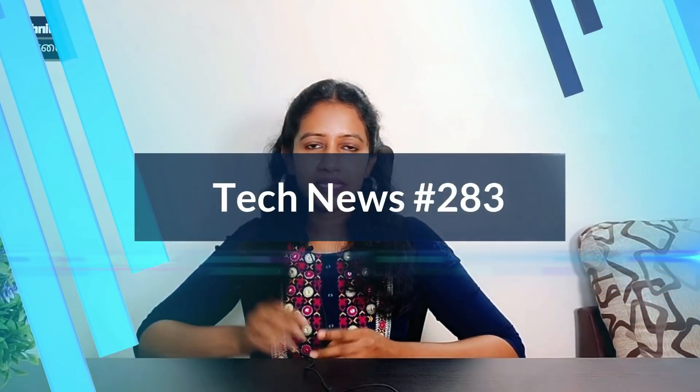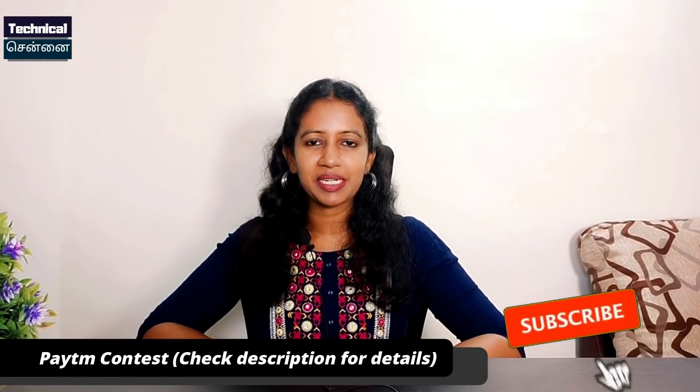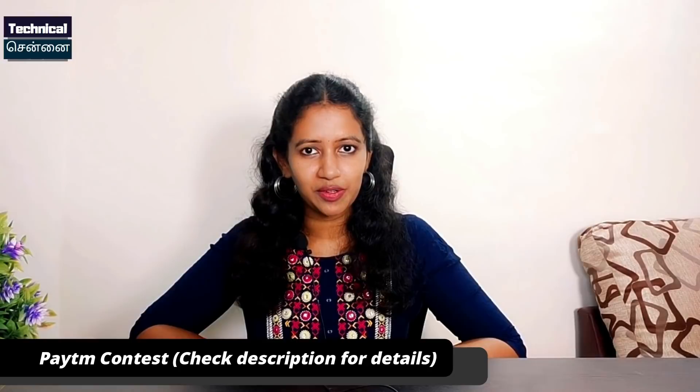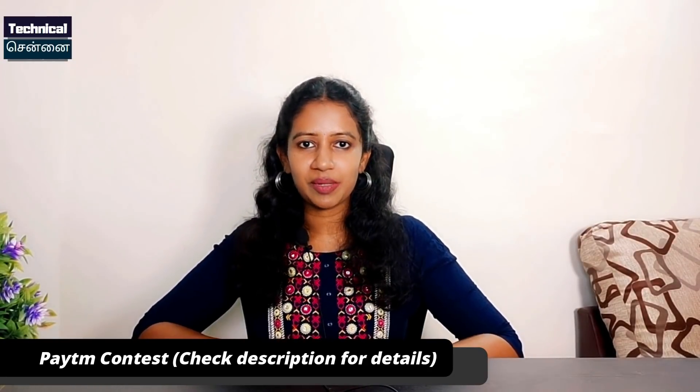Hello everyone, I am very happy. I am going to show you the latest update. If you want to subscribe to this channel, press the red button and press the bell icon so that you get notifications. In this episode, I am going to show you the latest update in Tech News No. 283.